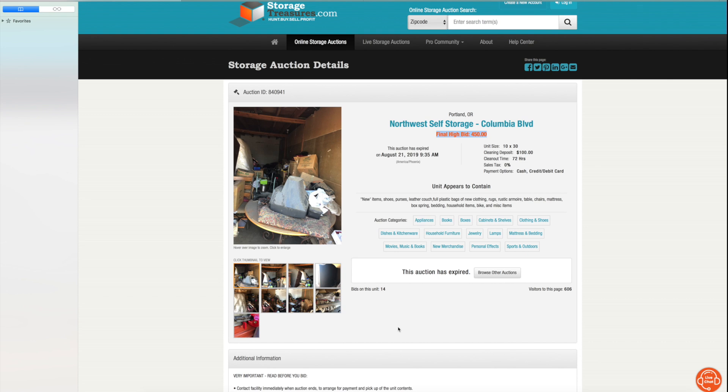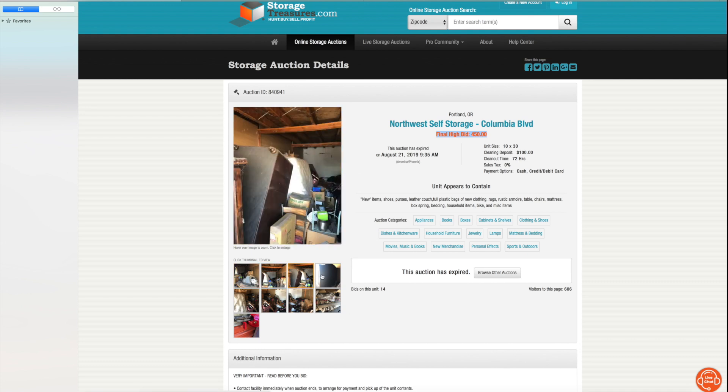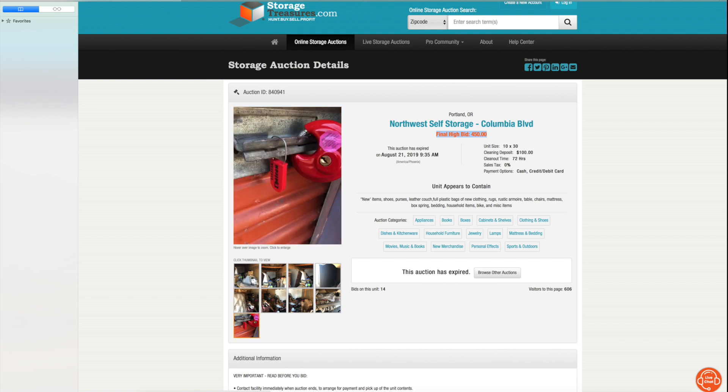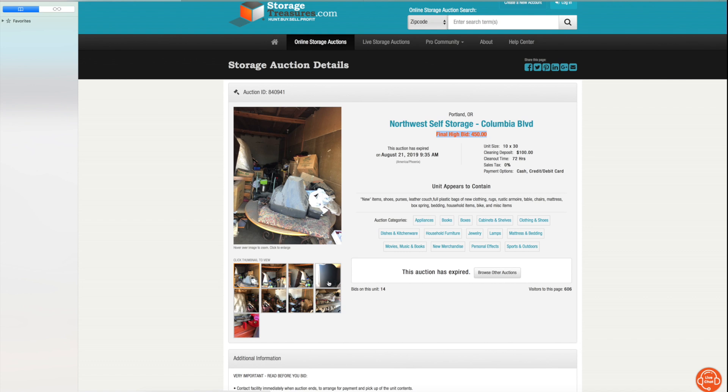I've probably made five or six thousand dollars in profit on this unit so far, and I made over a thousand dollars in YouTube revenue by putting the video on YouTube — it's got almost 750,000 views. You need to also film for YouTube, because the YouTube revenue already paid for the unit and netted five hundred dollars before I even took an item out and sold it. This video is basically about crappy photos equaling really great storage units at prices way lower than they should sell for.